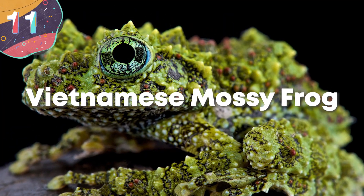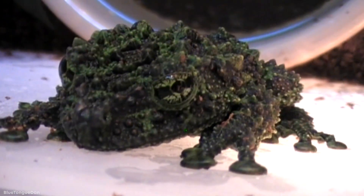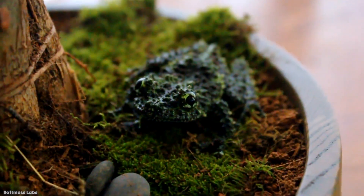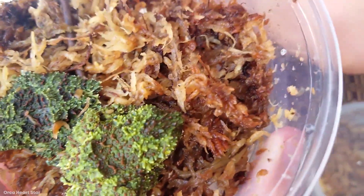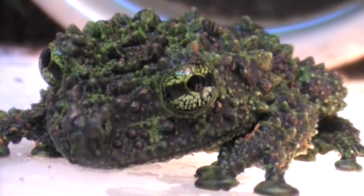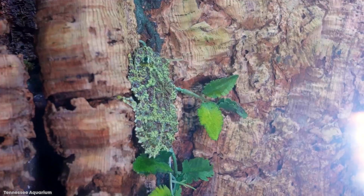Number 11: Vietnamese Mossy Frog. If you go to Vietnam and notice large black and green clumps of moss, don't touch it — it's likely a Vietnamese mossy frog. They spend most of their days hiding in water basins from predators, and are so well camouflaged that when they're not moving, they're almost impossible to spot. To throw us off even more, the Vietnamese mossy frog can throw their voice from up to 13 feet, making them even harder to find. They're like the ventriloquists of the jungle.